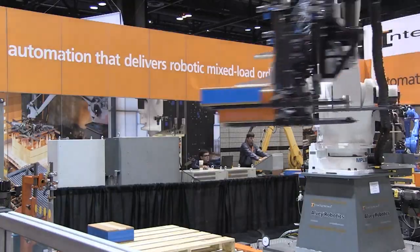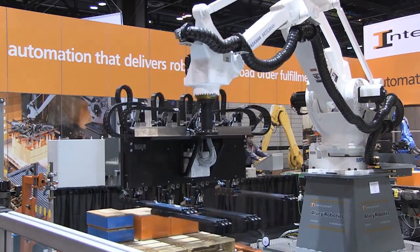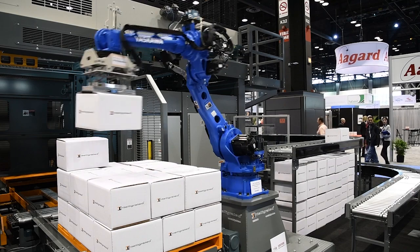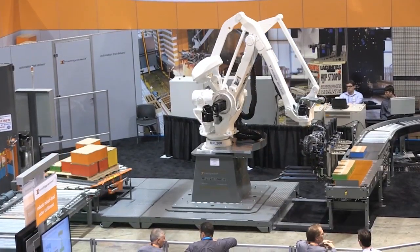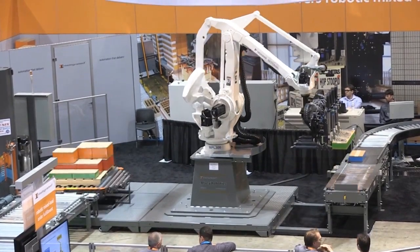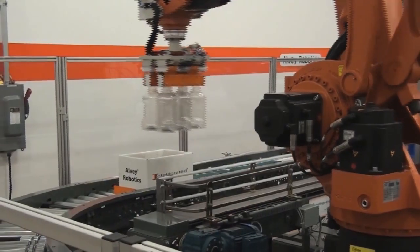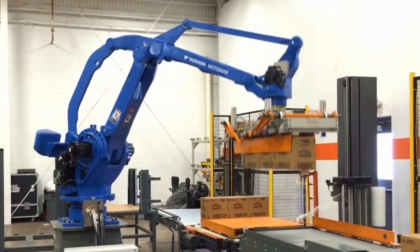Scalable robotic solutions from Honeywell Intelligrated deliver flexible product handling, around-the-clock productivity, and seamless integration with your existing material handling systems. Backed by more than two decades of experience, we are a single-source robotic solution provider for manufacturing, warehousing, and distribution operations.